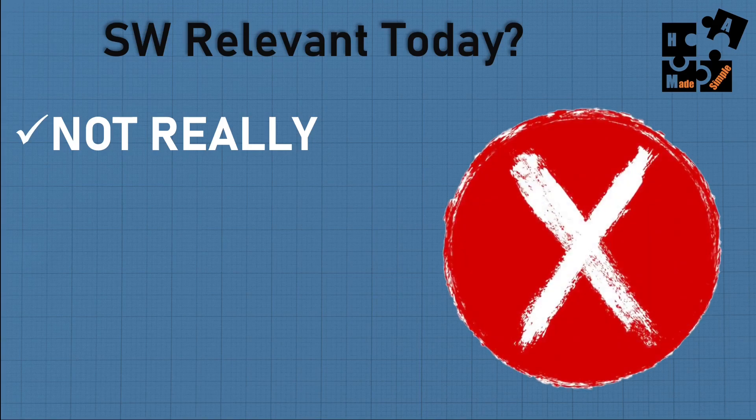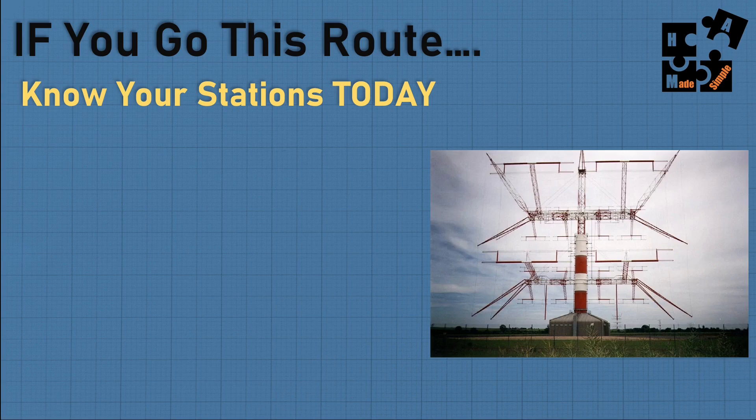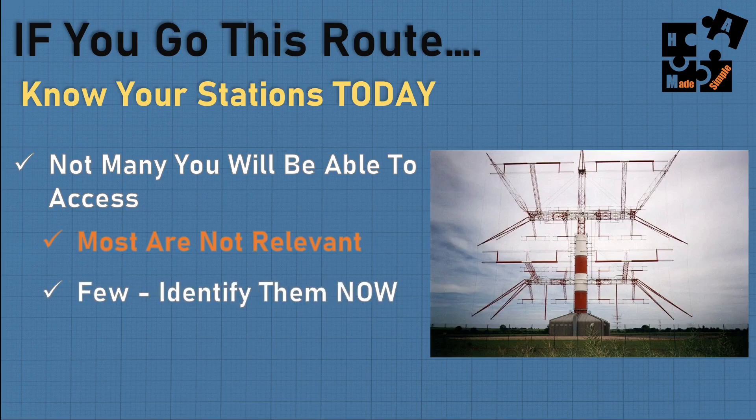Shortwave is not relevant today. I wouldn't try to buy a shortwave radio unless you buy one or two high-end radios that include single sideband with decent reception. If you're still sold on shortwave, you need to identify the stations relevant to you because many are low-powered, on the other side of the world, and there are propagation issues. Just having shortwave doesn't mean you have instant access to all stations around the world.